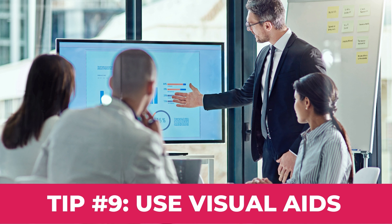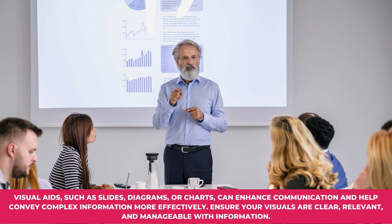Tip number nine: Use visual aids. Visual aids, such as slides, diagrams, or charts, can enhance communication and help convey complex information more effectively. Ensure your visuals are clear, relevant, and manageable with information.